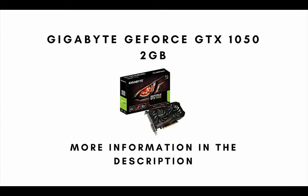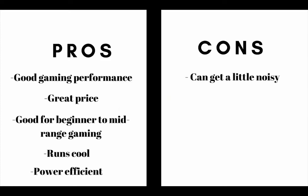Number 3 on the list is the Gigabyte GeForce GTX 1050. The main pros are: this graphics card has good gaming performance, it has a great price, this video card is good for beginner to mid-range gaming, and it runs cool and is power efficient. The main cons are this graphics card can struggle to maintain good gaming performance in demanding titles.